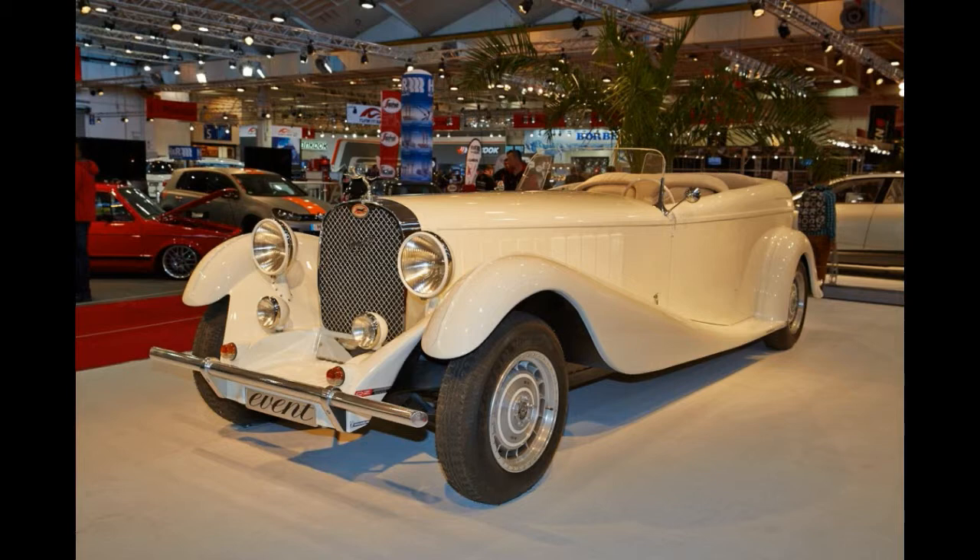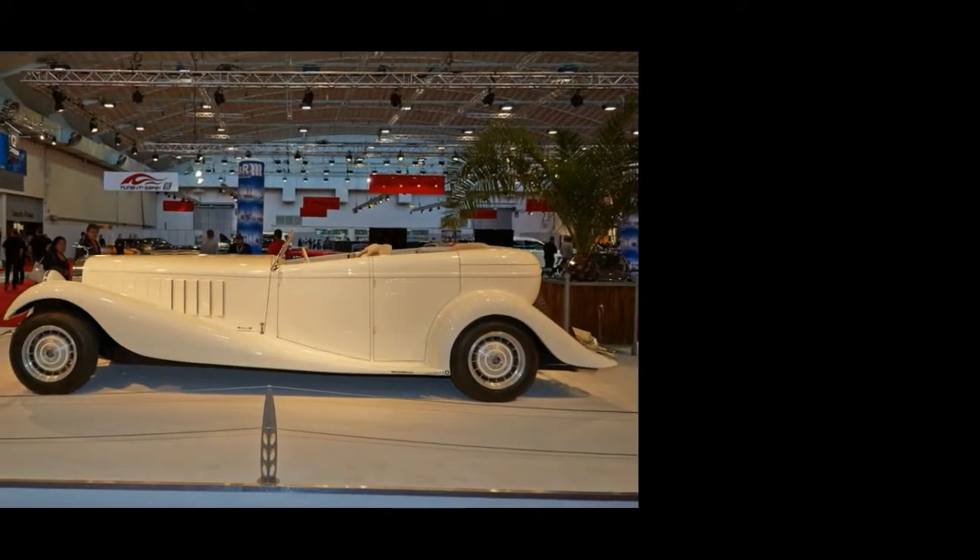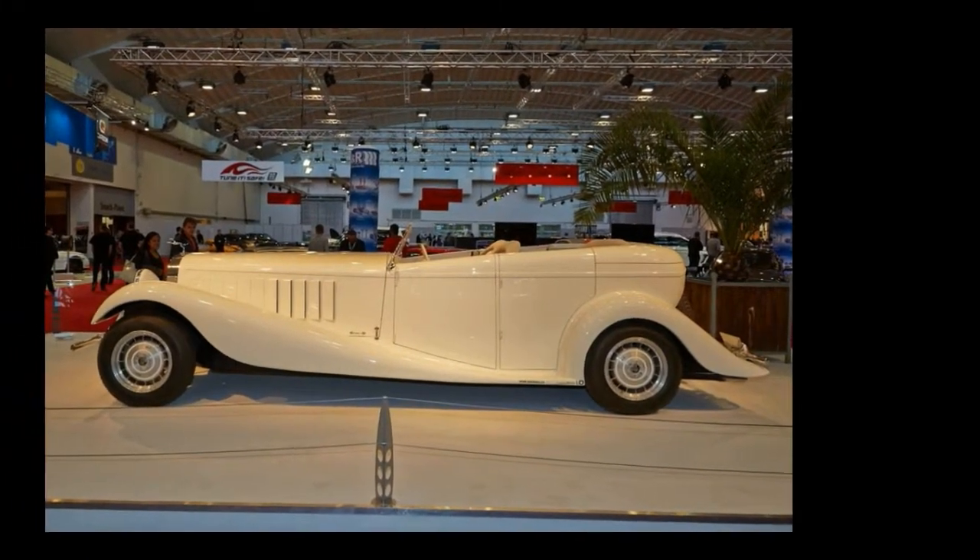Swiss design house and high-performance replica maker Sparrow made the first Event Royale back in 1979. Have a guess just how much one of these babies was going for back then — it's 300,000 Swiss francs, double the price of a 1979 Rolls-Royce Camargue.